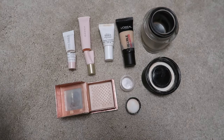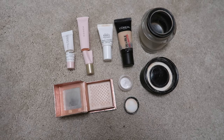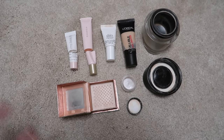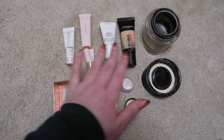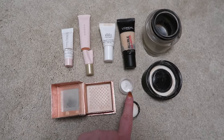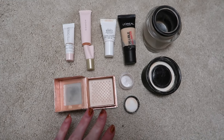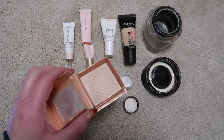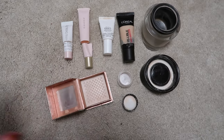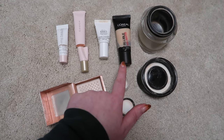Next up I have eight makeup empties which I am so pleased about because I really never do go through makeup. They are all pretty much base products: two primers, a concealer, two full size foundations, a foundation sample, and my highlight from my Project Pan.